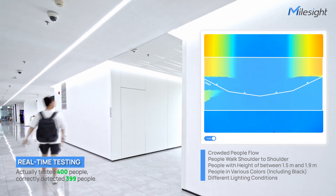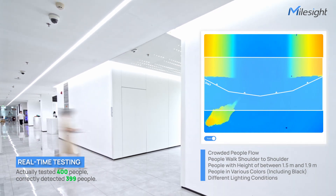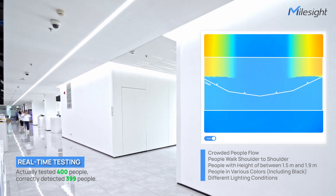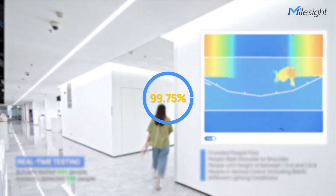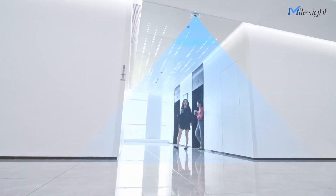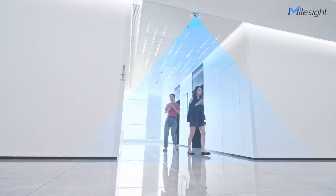After real-time testing in crowded environments involving individuals with varying heights and clothing colors, the sensor demonstrated an outstanding accuracy rate of 99.75%. Special scenarios were also tested to assess the sensor's performance.